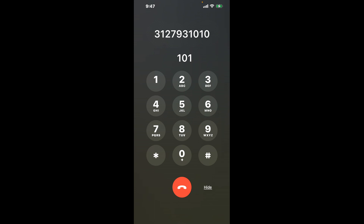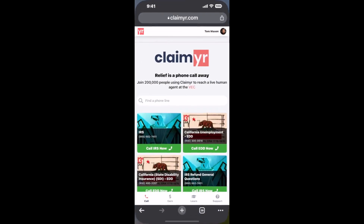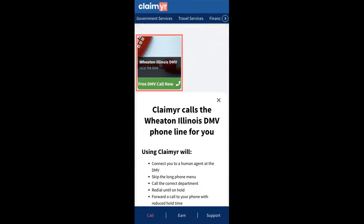The next method is the better way to reach a live person at Wheaton, Illinois DMV. I built a calling tool. To use it, open up your browser, go to claimer.com, and search for the Wheaton, Illinois DMV option.